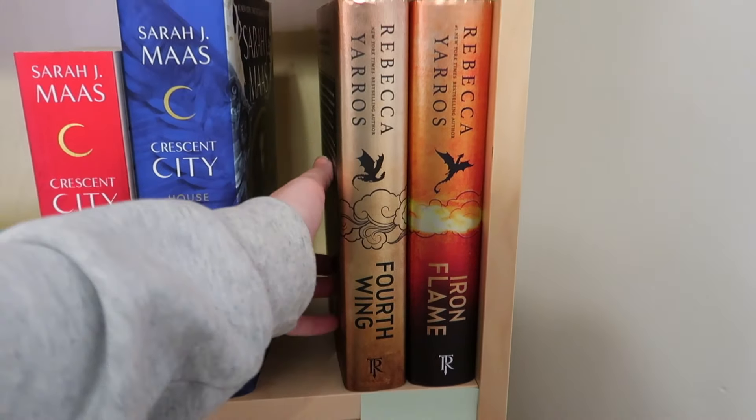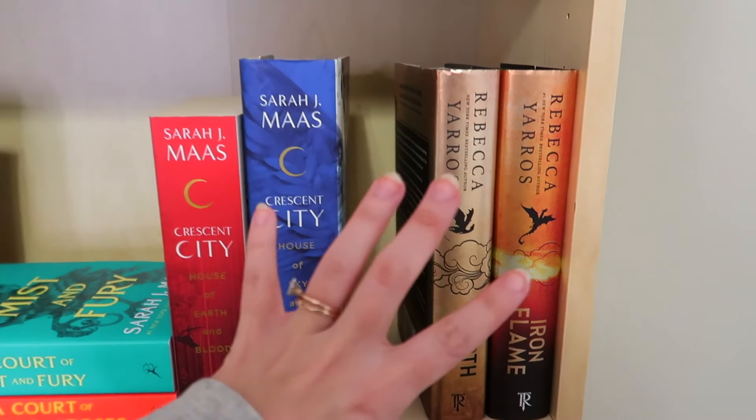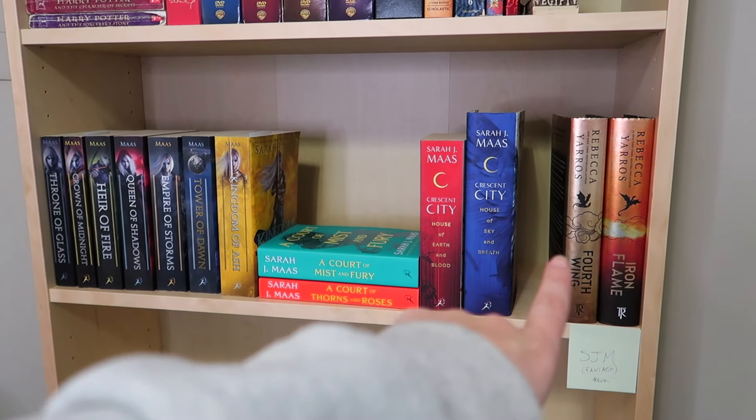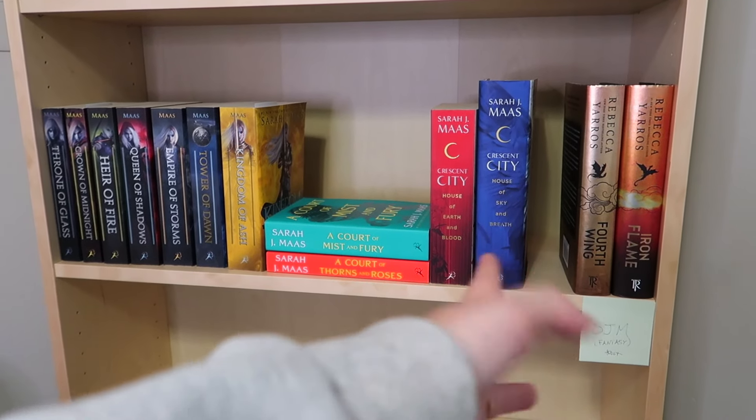I decided to put Fourth Wing and Iron Flame here as well, just because of the adult fantasy vibes, and I feel like that gold book is going to look really good next to the Crescent City gold book. It's already looking crazy to have this in the background — I'm absolutely loving this.